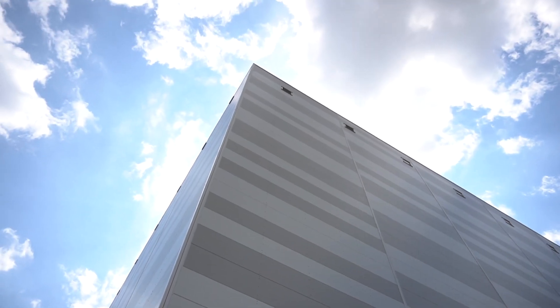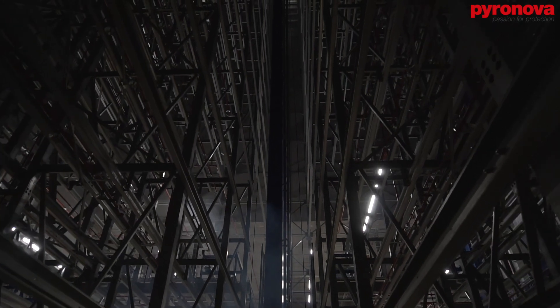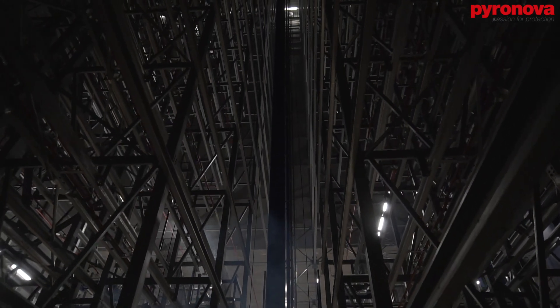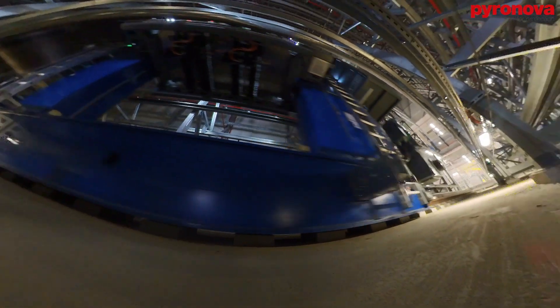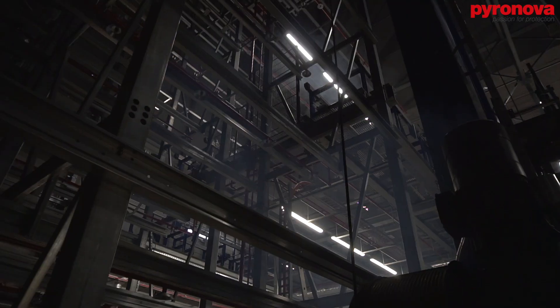Warehouses, distribution centers, and automated storage facilities are a unique category of large volume spaces. Racks and material handling equipment allow these facilities to efficiently store large quantities of materials.